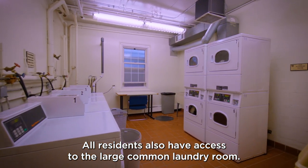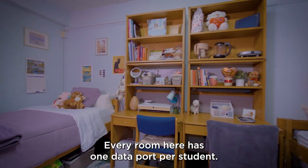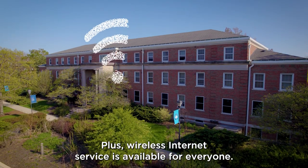All residents also have access to the large common laundry room. Every room here has one data port per student, plus wireless internet service is available for everyone.